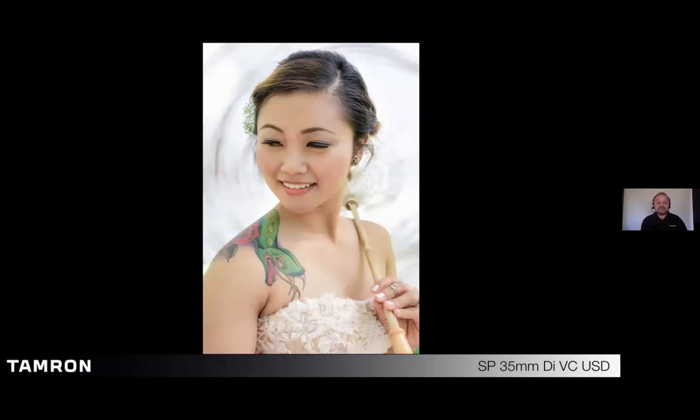I was doing a portrait session in San Francisco with models in wedding gowns. The images were okay but a little static. So I asked the model to simply twirl her umbrella with her fingertips very slowly. I then slowed down my shutter speed to about a 1/30th of a second, knowing I could handhold the camera and lens at that speed. Fired off a few frames and it made the background a little more interesting. That is the beauty of shutter priority.